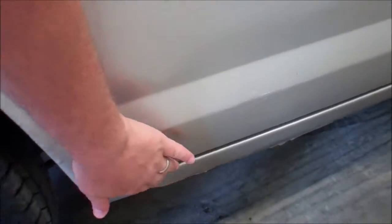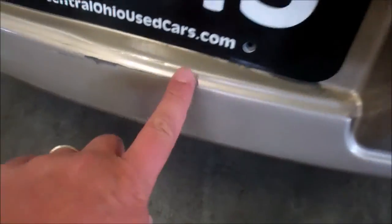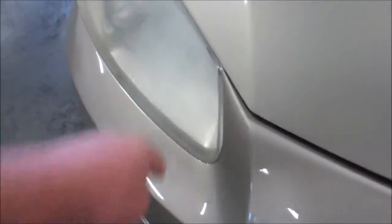Does have scuffing down this rear side here. Rust starting on the rockers underneath. Scuffing on the back bumper in a few spots. Rocker rust starting on this side also. Headlights are fading — pretty common. Front looks good.